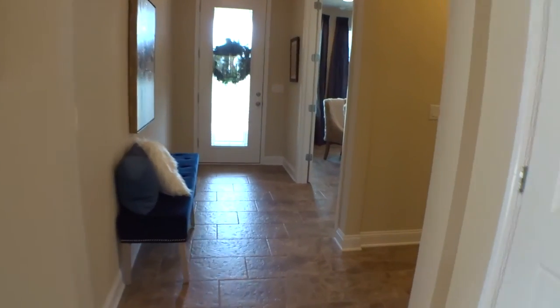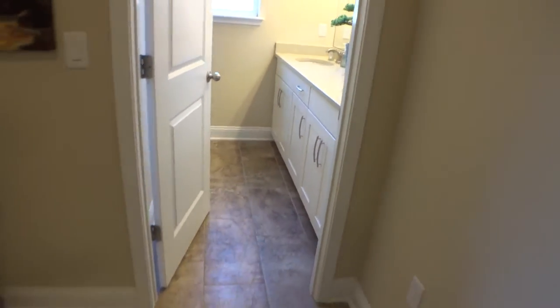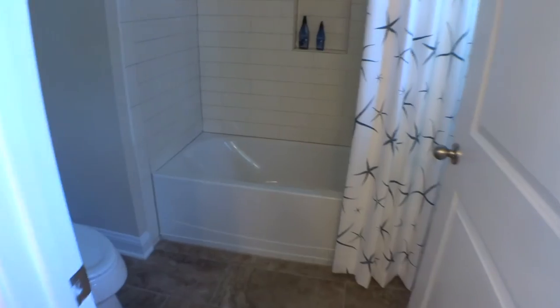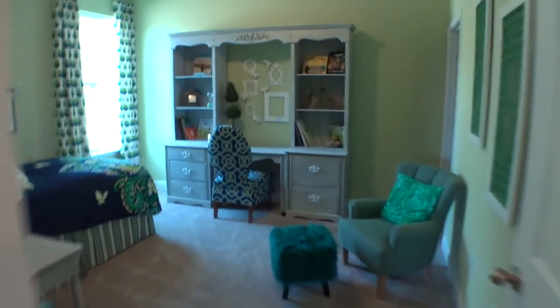Let's check out the other bedrooms. As we walk back toward the front of the house and go to the right, there's a nice little hallway — its own little zone. We have a bedroom with a full bath right here, and a full bath straight ahead as well, so guests have plenty of space. There are three full baths total. The bedroom on this right side has a nice small walk-in closet.